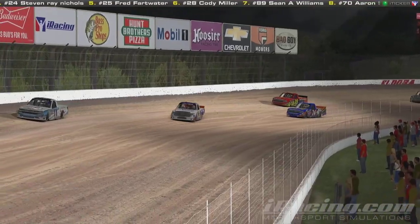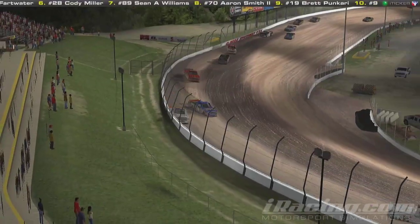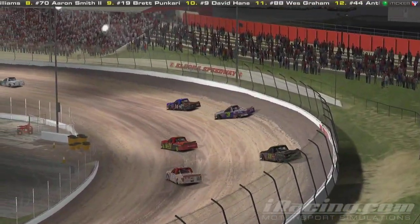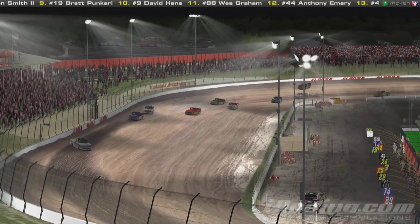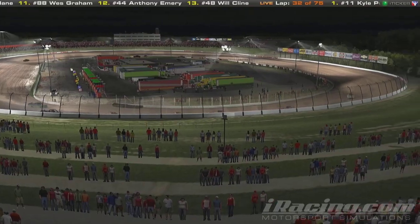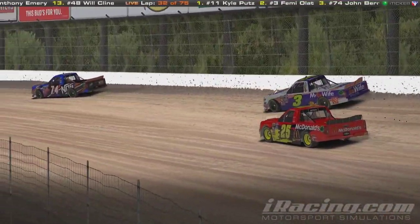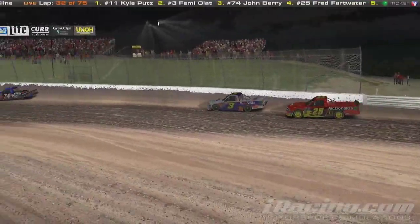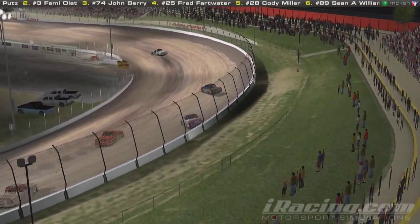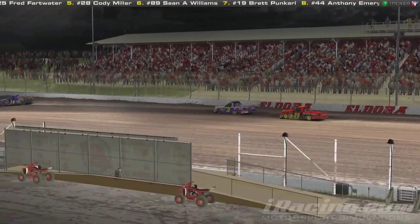Kyle Putz got to the front in turn one. Femi is on the outside but here comes the 74 to the inside. Now Femi's going to fall back to third. Here comes Terrell Baker trying to look to the inside — these guys are just sliding all over the place. There's so much rubber going to lay down on the track right now — they're actually smoking the tires. Now it's a battle for third as the 74 is starting to pull away from this bunch. Kyle Putz has driven out to about a one-second lead — the biggest lead he's had so far in this race.